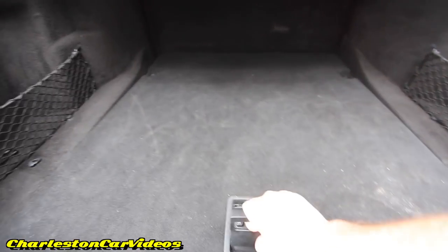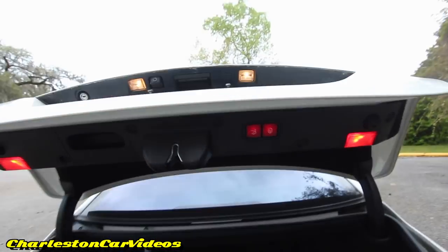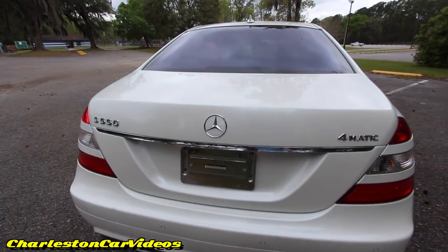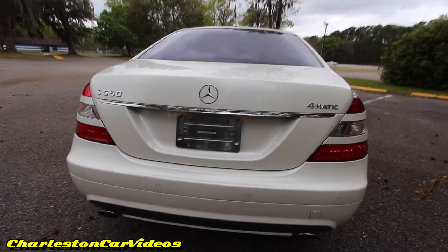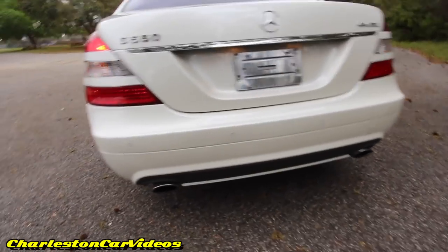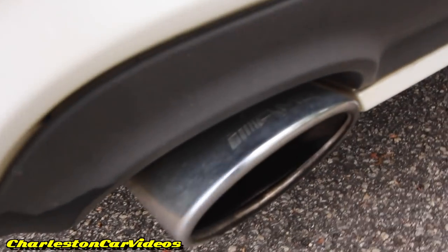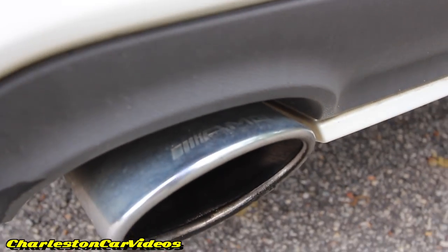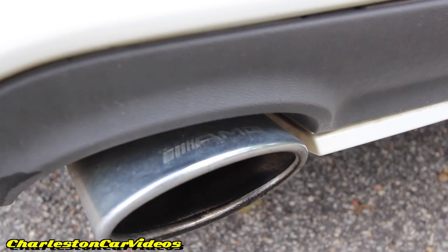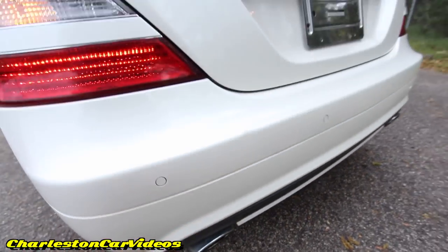There's a little bit more storage under there — looks like you've got some tools and whatnot. You can hit this button and it drops right back down — what a luxury feature. You've got the dual exhaust, and one thing I'll point out on the exhaust pipes down here: they do have the AMG logo right there.